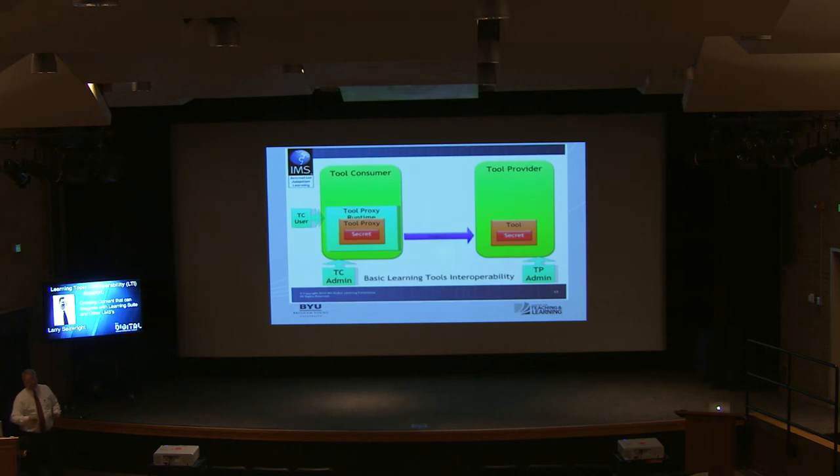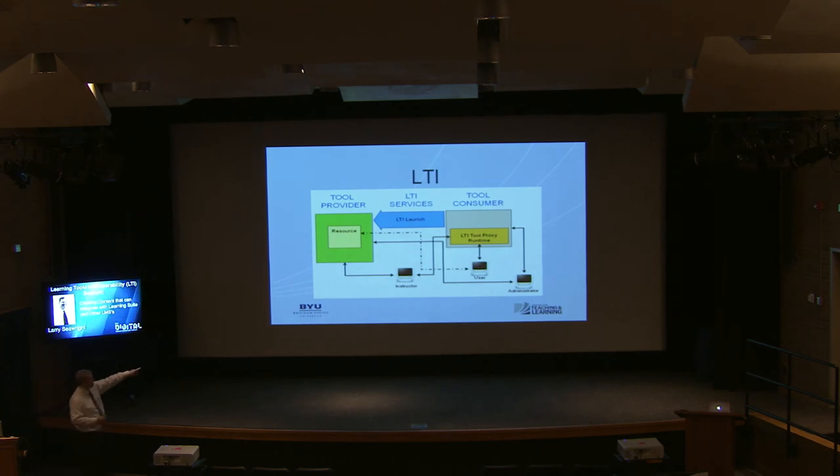What we'll actually do for most vendors, because of the simple way of their approach, is that we — the tool consumer — consume what the tool provider is doing. The student will launch it and send their information over there, including login credentials. From a user perspective, they log in to Learning Suite, click a link the faculty member has set up for an external tool, it goes out, and they don't have to log in again. They do whatever they do there, and the results — initially just grades — are passed back. But we're prepared to do further integration.